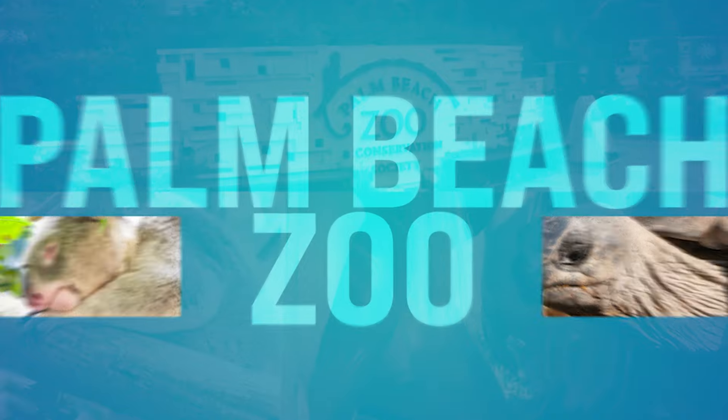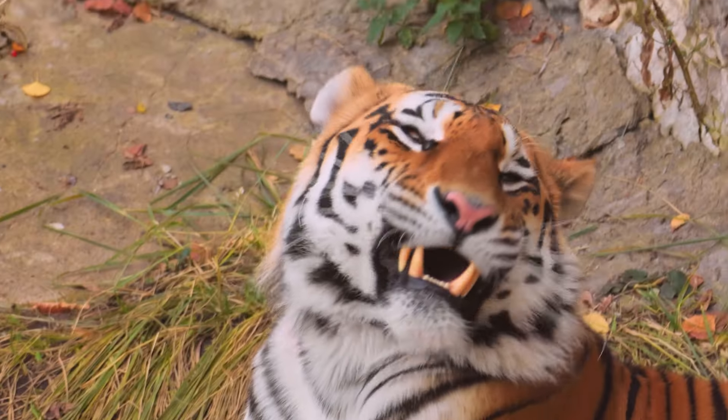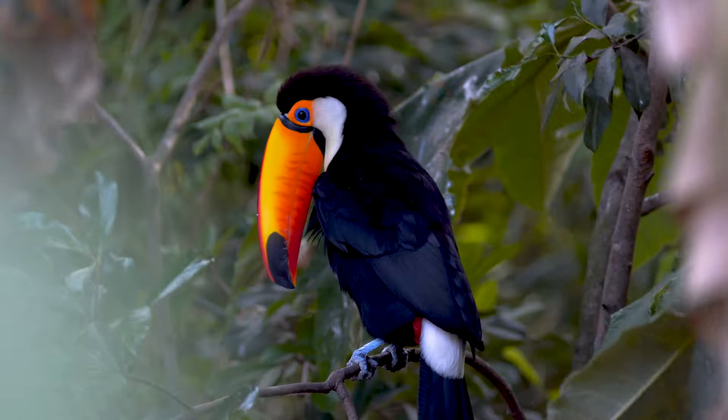Number two, we got Palm Beach Zoo. This is down on Summit Boulevard in West Palm Beach, located near Dreher Park. Palm Beach Zoo is home to over 550 animals from around the world. You can explore exhibits such as the Wildlife Wetlands, Tiger Falls, and the Tropics of the Americas. Don't miss the Daily Animal Encounters — it has educational programs suitable for all kinds of ages. The Palm Beach Zoo is a must.